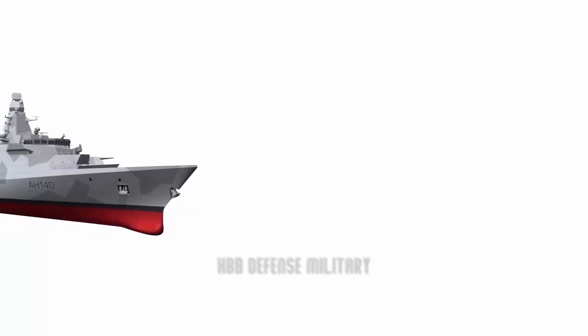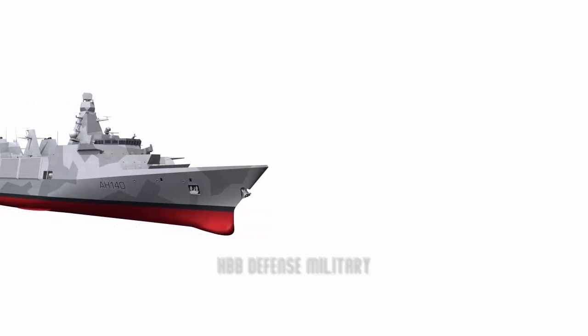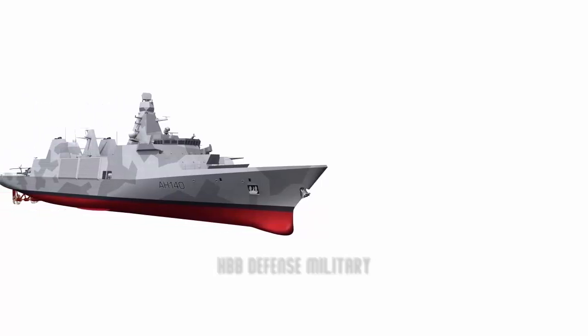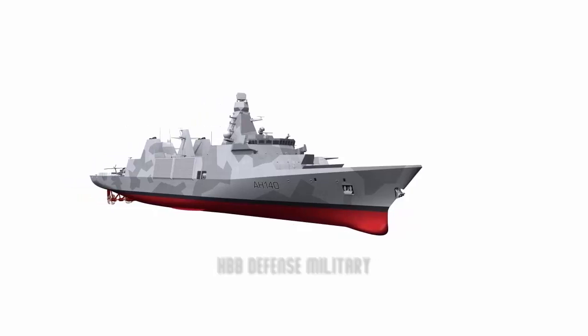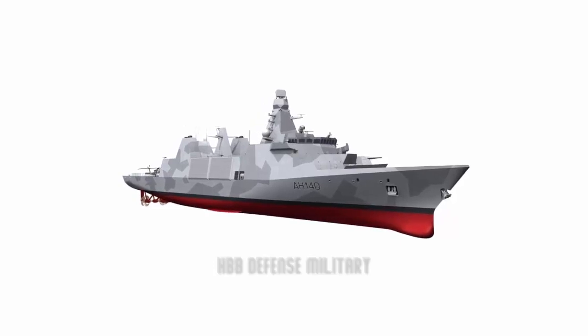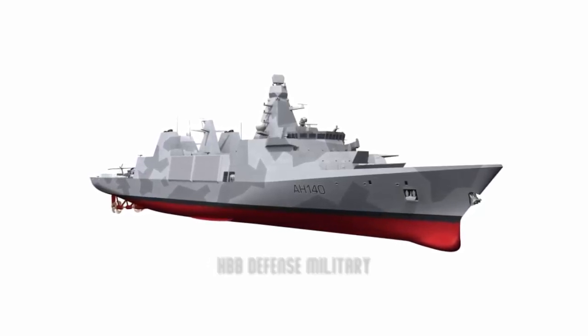The Type 31 frigate, also formerly known as the Type 31E frigate or General Purpose Frigate (GPFF), is a planned class of frigate for the United Kingdom's Royal Navy, intended to enter service in the 2020s alongside the more capable Type 26 frigate. It is intended that the Type 31 frigate will replace some of the Type 23 frigates. The Type 31 is part of the British government's national shipbuilding strategy and came out of the 2010 Strategic Defense and Security Review. The review authorized a replacement program known as the Global Combat Ship (GCS) to replace the Royal Navy's 13 Type 23 frigates.